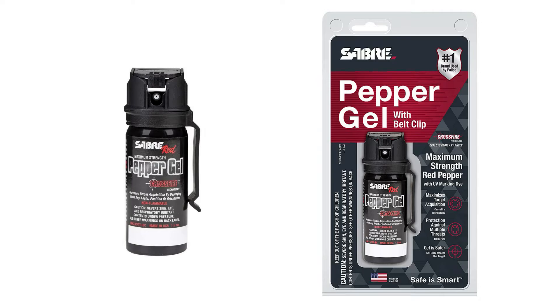The Sabre Red Pepper Gel with Crossfire is the best option if you plan to use it indoors and want something that's safer and really accurate, to reduce the risk of contaminating the surrounding air. It's got a 15-foot range, can be deployed at any angle, and has 18 bursts.